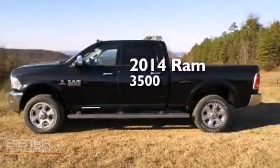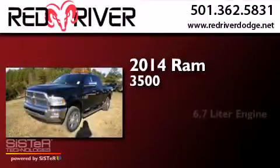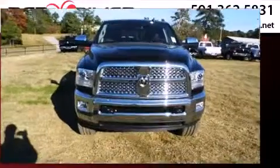This is a brand new 2014 Ram 3500. It features a 6.7 liter engine, an automatic transmission, and the added safety and control of four-wheel drive.